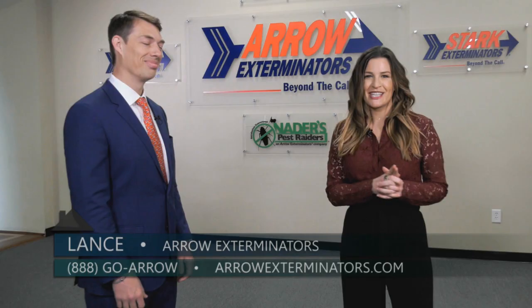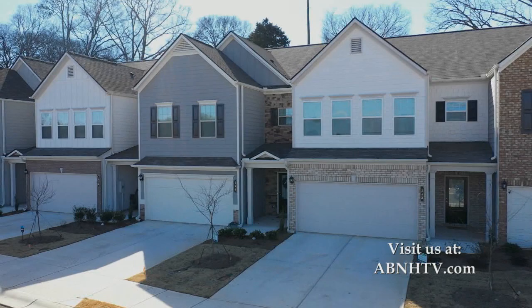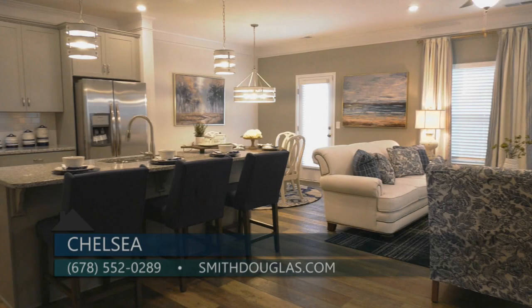Today we are here in Woodstock and I am joined by Claire from Smith Douglas Homes and we are in a neighborhood called Chelsea. I feel like normally when I see you with Smith Douglas it's typically a single family home, but today we're in a townhome community. Smith Douglas Homes have been known for building single family homes, but townhomes are a significant growing part of what we offer. Our townhome communities really appeal to that buyer looking for a maintenance-free lifestyle. This is our Oxford plan — it's about 1,800 square feet with three bedrooms and two and a half bathrooms.